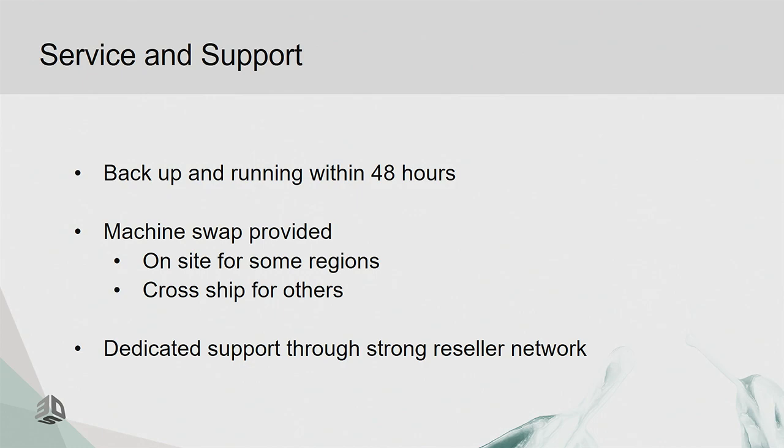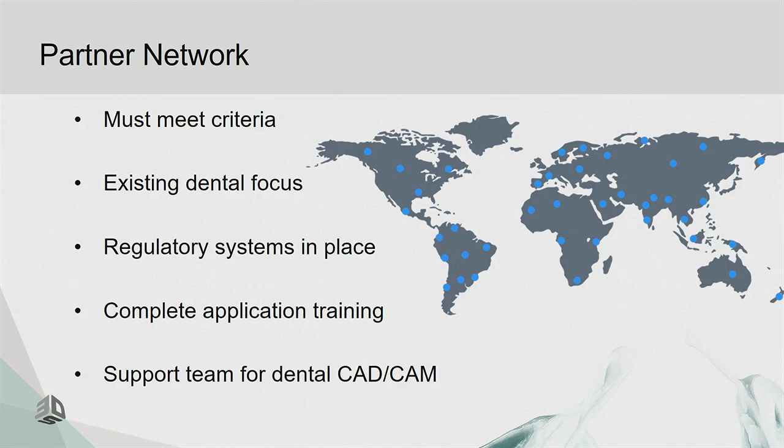Regarding our reseller network, we're going to be selective about who distributes our equipment — we won't have everybody out there selling it. The most important criterion is that they must have experience in dental CAD-CAM support and training. They also need regulatory systems in place, which is increasingly important since we're producing medical devices that go directly into the patient's mouth. We are not taking non-dental partners and trying to cram them into dental.